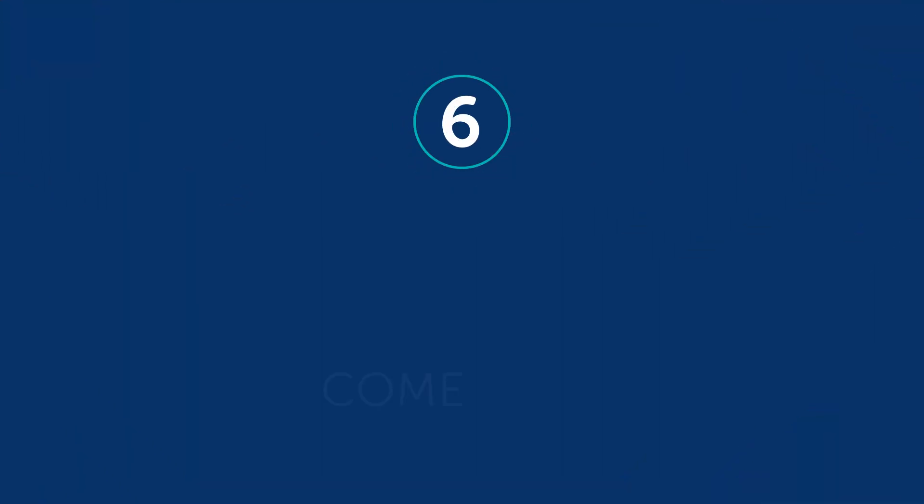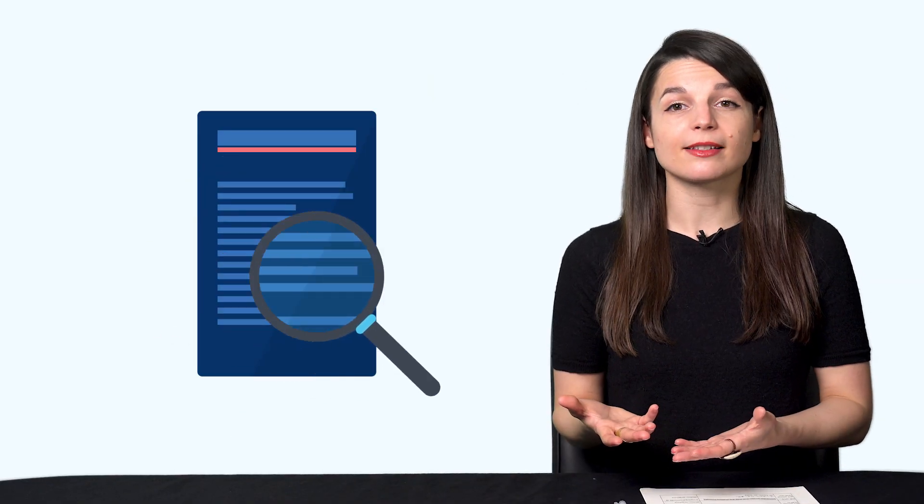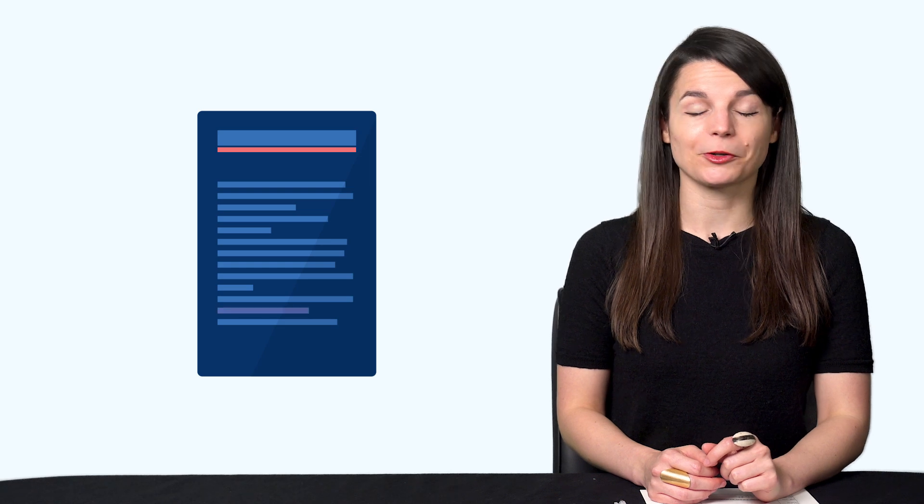Habit number six: come back and review. A lot of times, what we learn goes in one ear and out the other, which means we don't really learn. When you're done with a lesson, come back a few days later and do another round. You'll likely come across words and phrases you've forgotten. Or even easier, download the dialogue track or the lesson notes and review those at a later date.